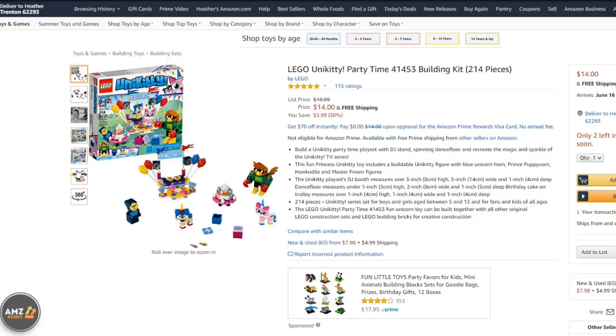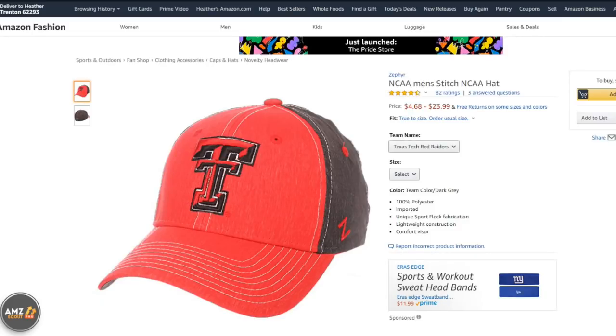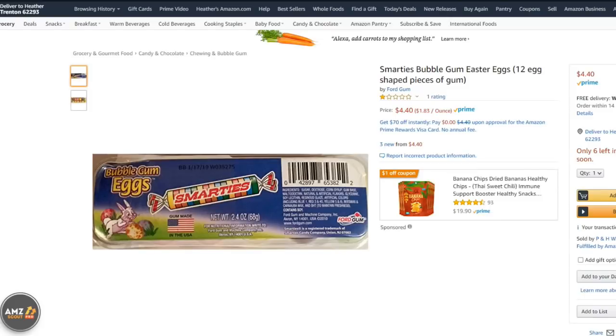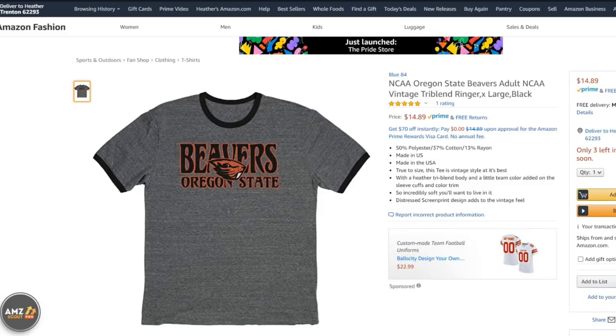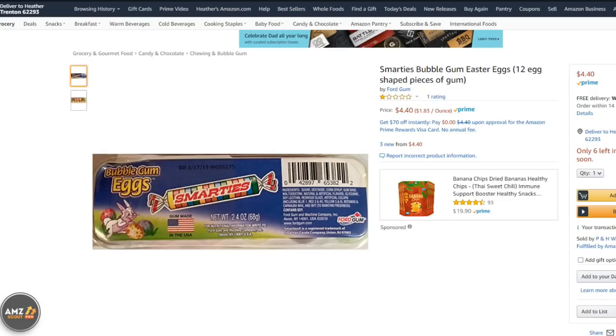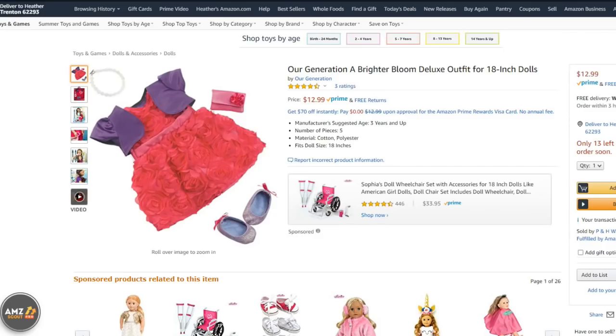Then we sold a Unikitty Building Lego Set for $14.00. Then another NCAA Men's Stitch Hat, Texas Tech Red Raiders, for $15.79. Then a Rick and Morty Funko Mystery Box for $6.28. Then Smarties Bubblegum Easter Eggs Candy for $4.40. Then a Beavers Oregon State t-shirt for $12.99. Then a fun ugly-looking plush toy — a Fuggler — sold for $17.24, and we sold another one for $17.24. Then another Smarties for $4.40. And doll dress clothes for $12.99.